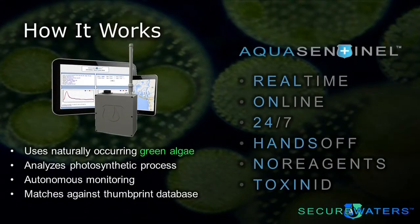Secure Waters addresses that need. We actually provide real-time, online, 24/7 water monitoring without the need for reagents, consumables, or hands-on interaction, to provide real-time water monitoring to the users and stewards of the world's water supplies. We do this by deploying a network of proprietary sensors that rely completely on green algae that already exist in the water. We analyze the photosynthetic processes of these green algae, which enables us to produce autonomous monitoring.